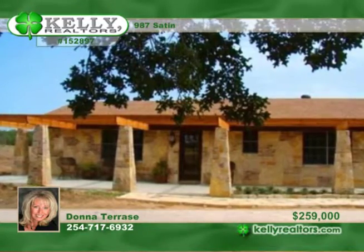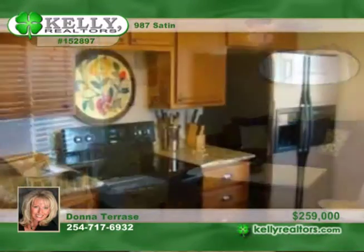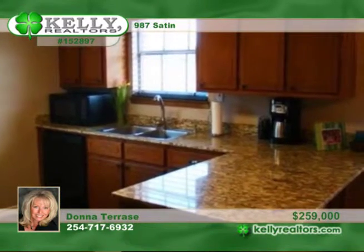Enjoy the country life on this 42-acre ranch. This home has been completely updated with new paint, granite counters, trendy sinks, new flooring, updated septic, and an exterior that's been completely redone with stone and exquisite pergola.